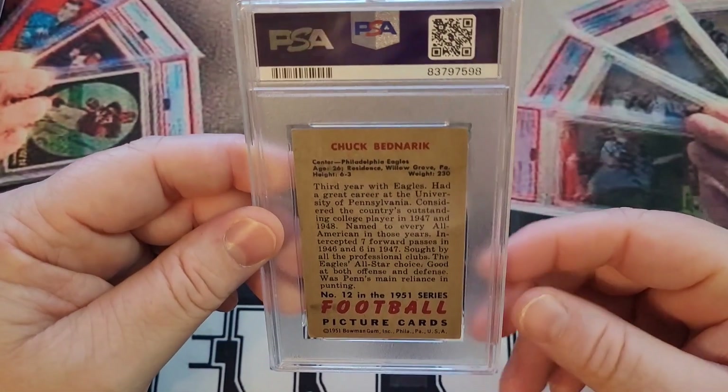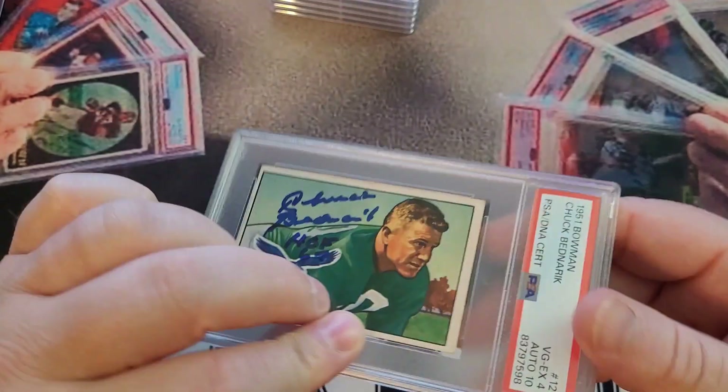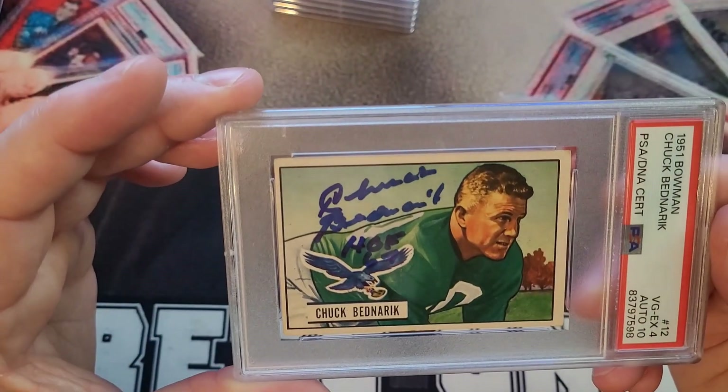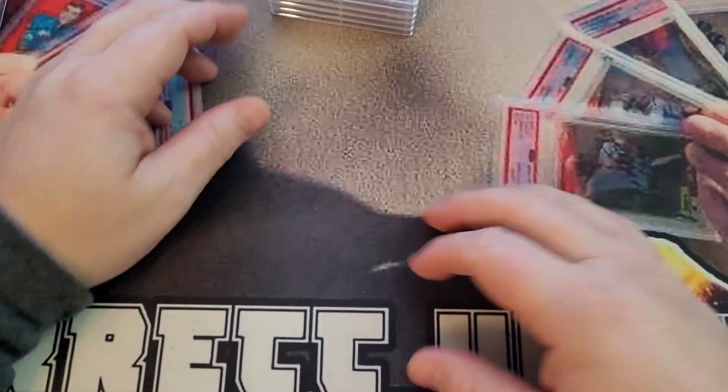I love these little mini cards. I've been thinking about doing a mini card set for many, many years — one of those sets with the miniature cards.